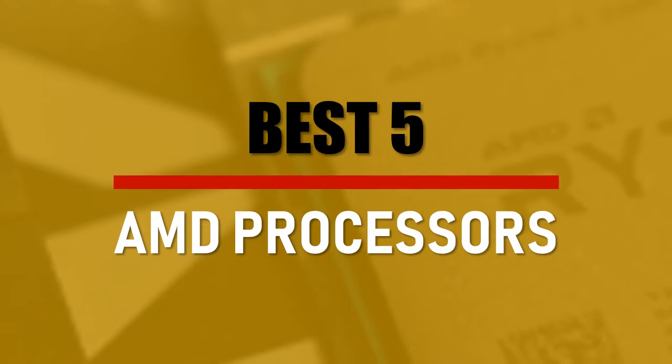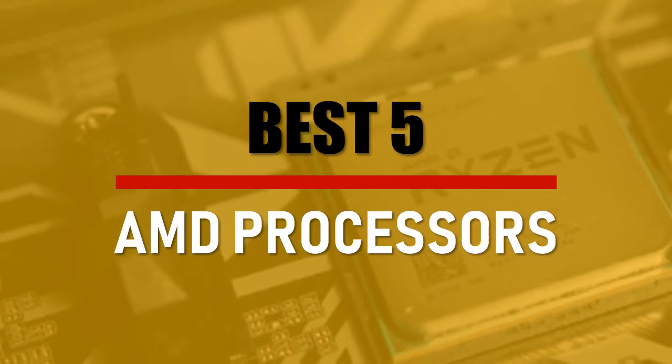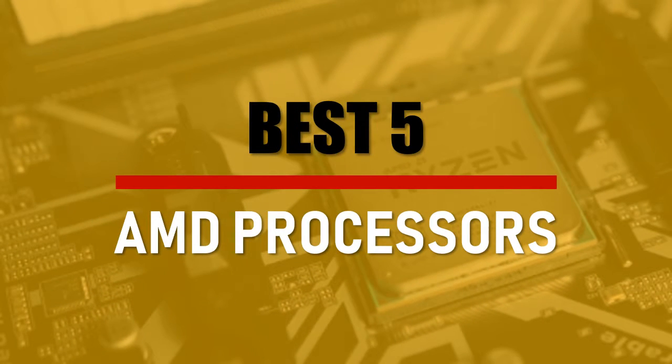In this video we are going to check out the best 5 AMD processors. Let's see the features to find the best ones.